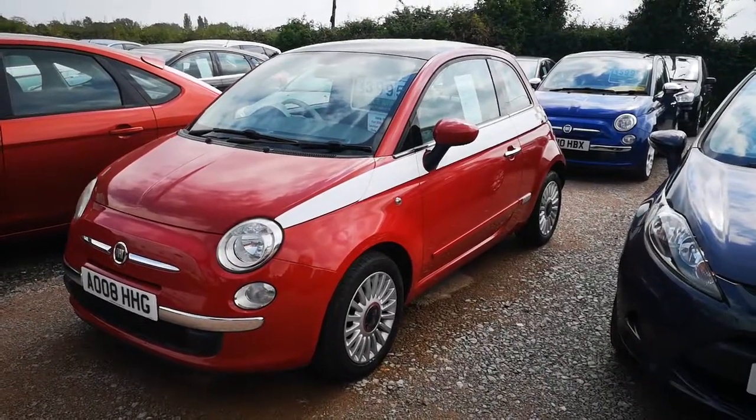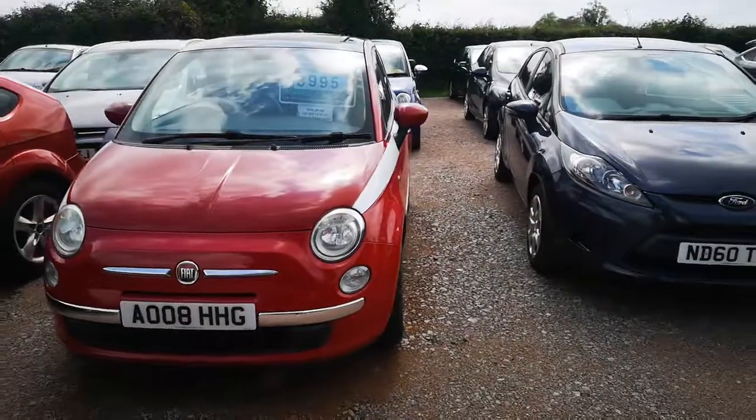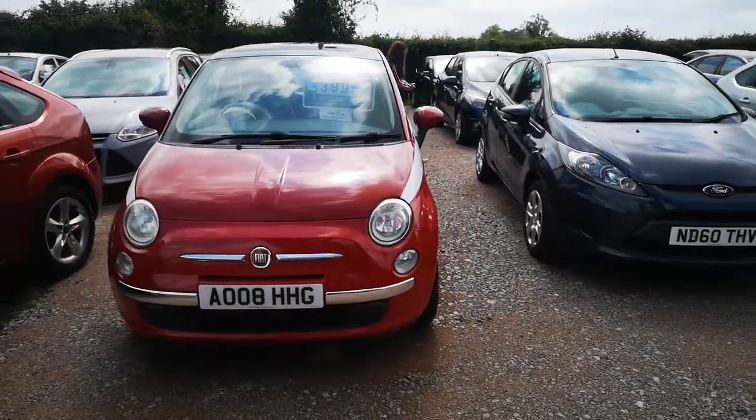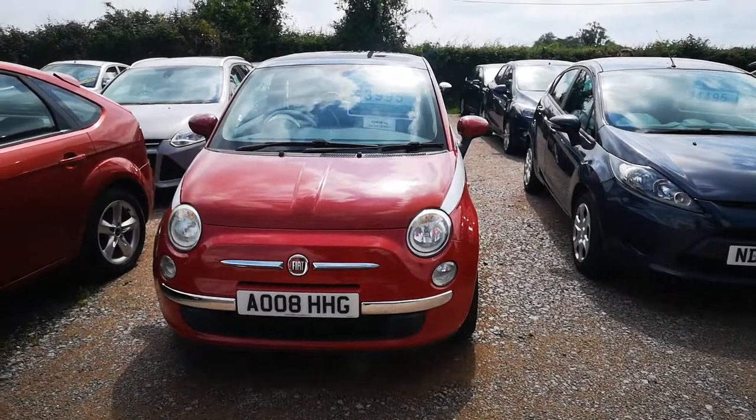So it's going to be an ideal little car for a learner driver or a commuter in a city. If you're interested in this vehicle, give us a call on 01953 789 504 or contact us anytime on social media. Thank you very much.